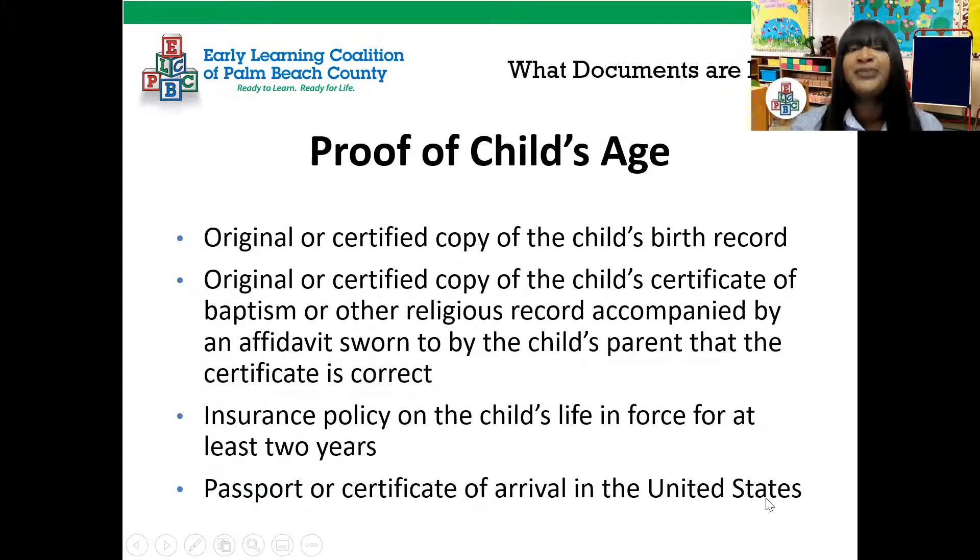The next document needed is proof of the child's age. You can use an original or certified copy of the child's birth record; an original or certified copy of the child's certificate of baptism or other religious record accompanied by an affidavit sworn to by the child's parent; an insurance policy on the child's life in force for at least two years; or a passport or certificate of arrival in the United States. You only need one of these documents. So in summary, you need proof of residence and proof of the child's age.